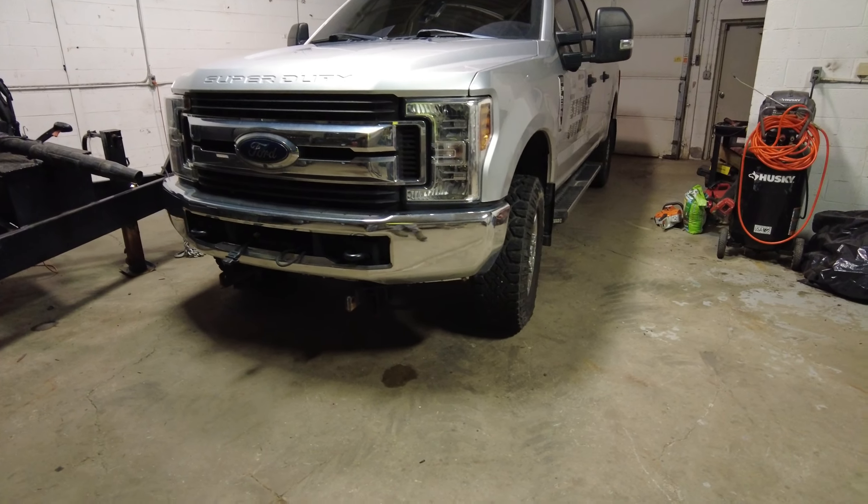So I assumed that since there were no leaks on the truck, somehow I was bringing this water in with my shoes — working in snow, you drag water in and out. Well, this was the start of chasing a water leak down for years. I got this truck in 2018.